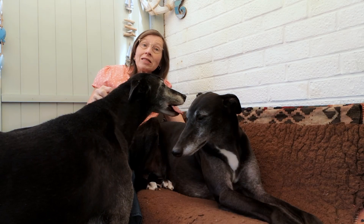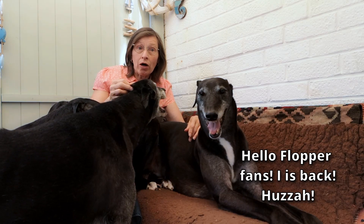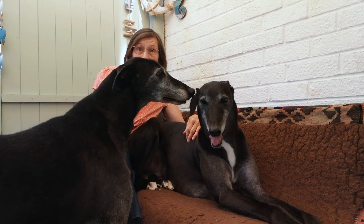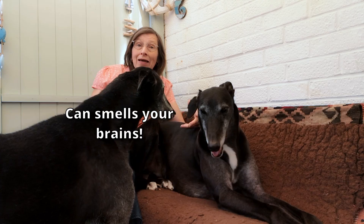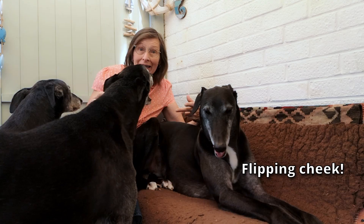The greyhound is the only breed of dog where sensitivity to particular anaesthetic drugs has been actively documented. In the past, barbiturates — particularly thiopental — were commonly used for anaesthesia. Greyhounds don't do well with these because they lack the enzymes in their liver needed to metabolise the drug, which can make them slow to recover because the drug stays in the system for longer — they can't get rid of it.